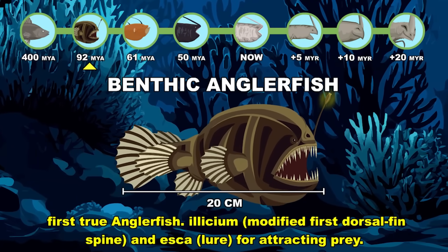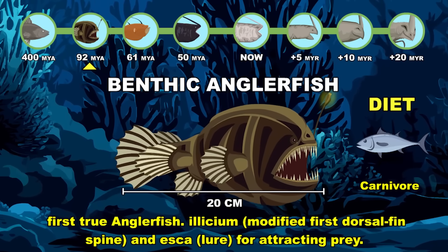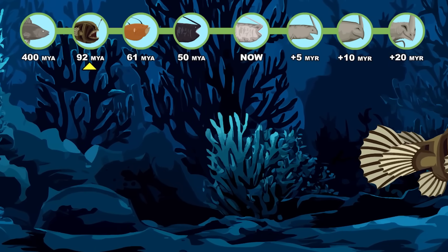Benthic anglerfish — the first true anglerfish — utilizing an illicium and esca for attracting prey near the seabed. Cretaceous period.